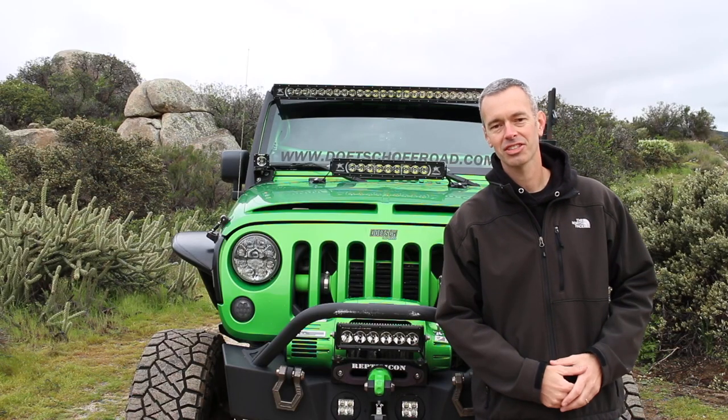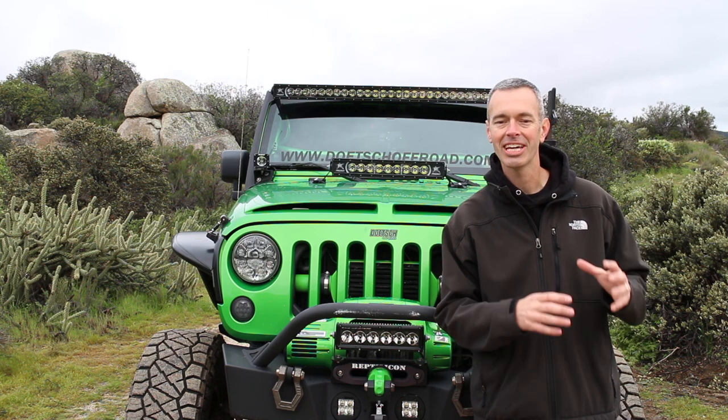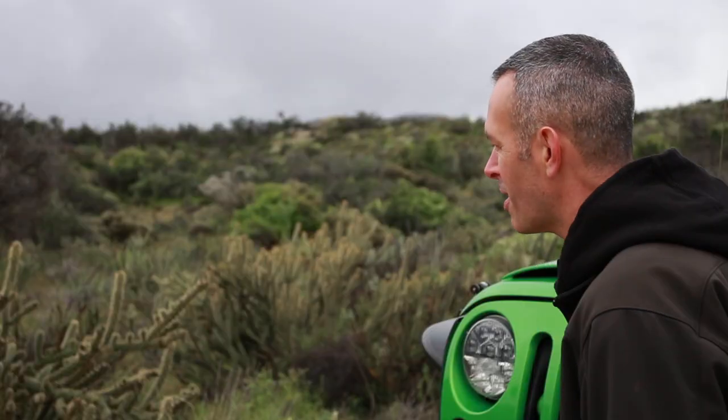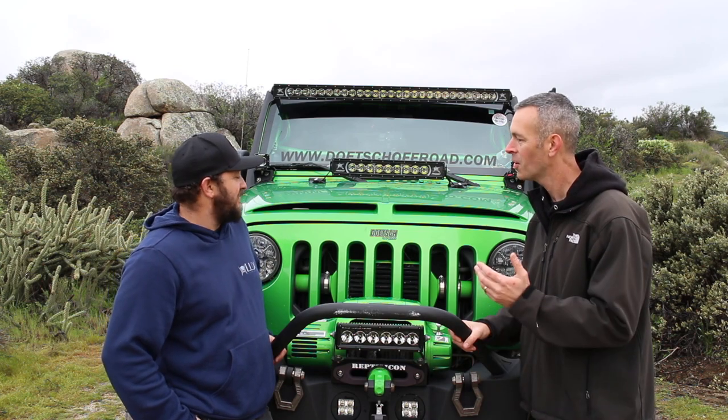Hey, what's going on guys? I'm Brad and this is Trail Recon, and on this episode of Rig Walk Arounds, we have got one really, really nicely built Jeep. It's called Reptilicon and its owner is Jeff. Jeff, come on over buddy. Good morning, man! Good morning. Thanks for coming out today, I appreciate it. Dude, this is such a beautiful Jeep — I know we have a lot to talk about, but tell us what kind of Jeep is this?